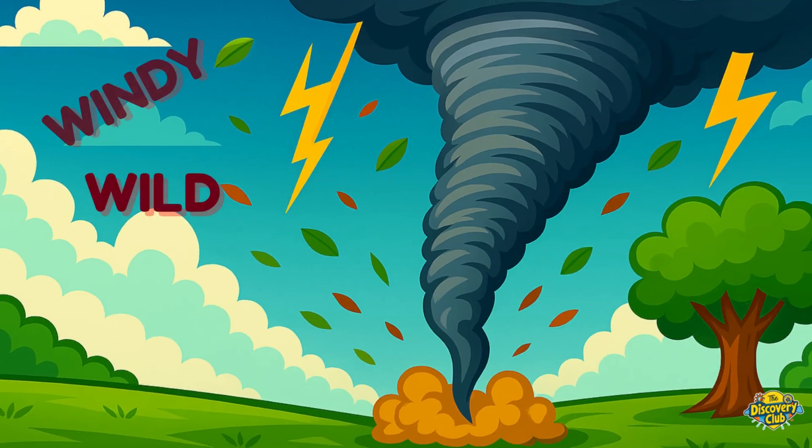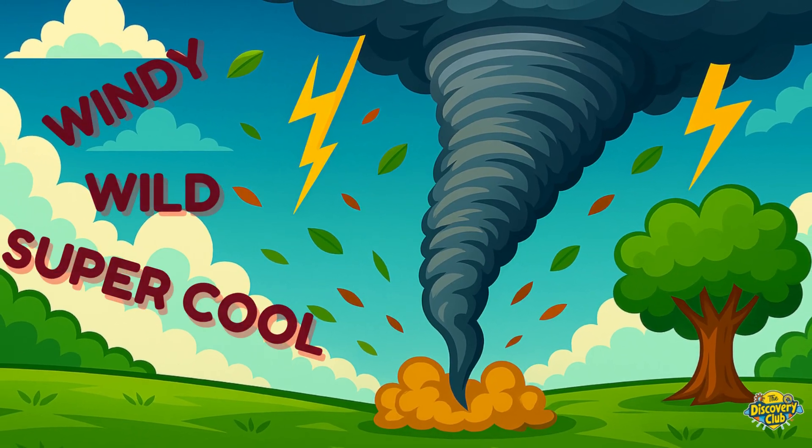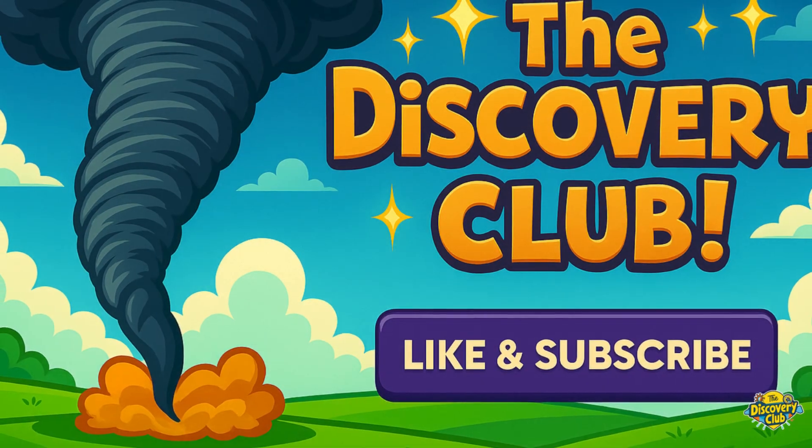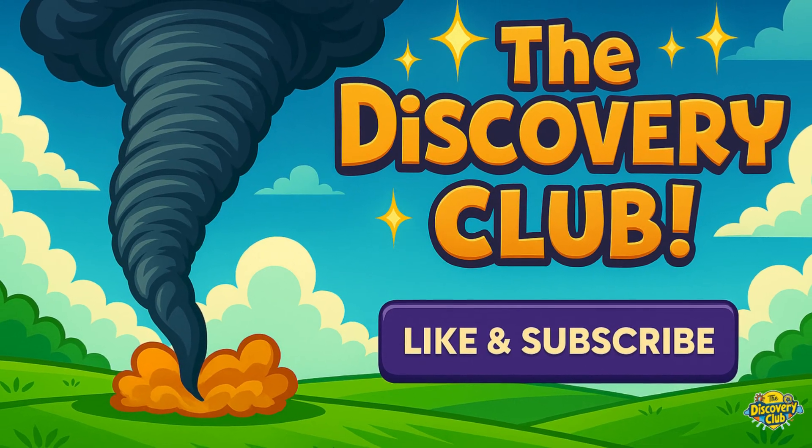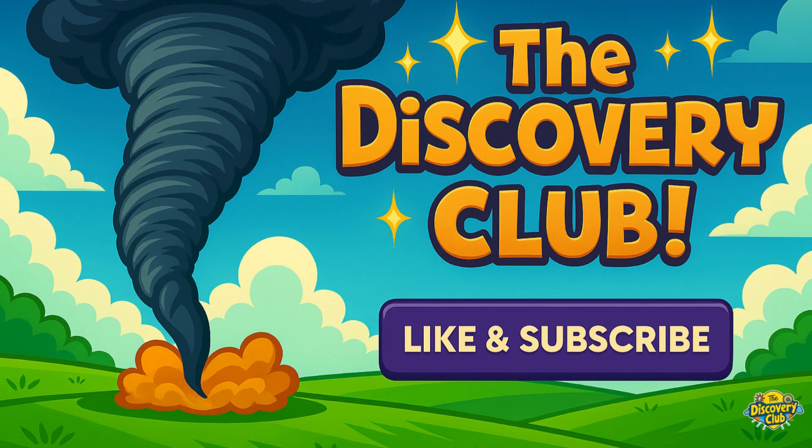Tornadoes are wild, windy, and super cool to learn about. Thanks for spinning into science with us. Don't forget to like and subscribe, right here on The Discovery Club.